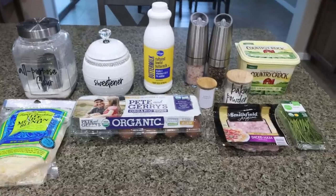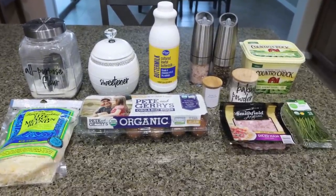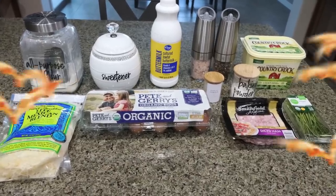For breakfast this week, I am making ham and cheese scones. I love scones — sweet scones, savory scones — I am super excited for these. So let me show you what's in the recipe.